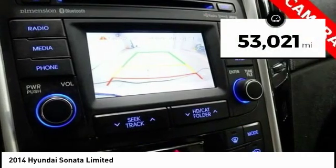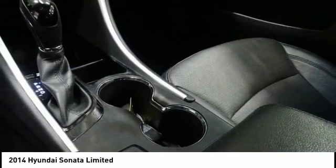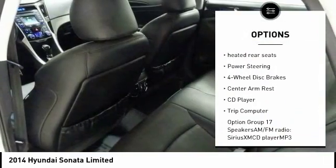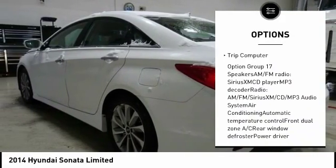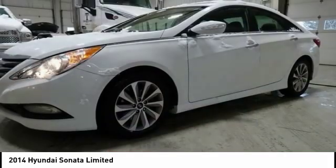This vehicle has less than 55,000 miles. Here are some of this vehicle's great options: traction control, air conditioning, dual airbags, leather-wrapped steering wheel, heated rear seats, power steering, four-wheel disc brakes, center armrest, CD player, trip computer.